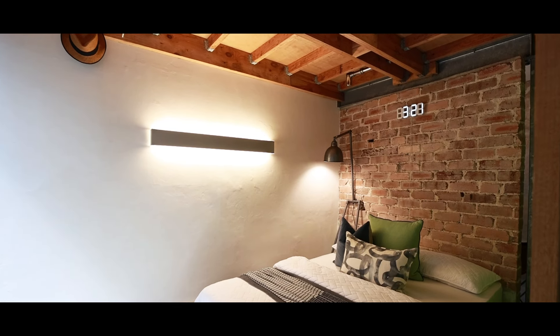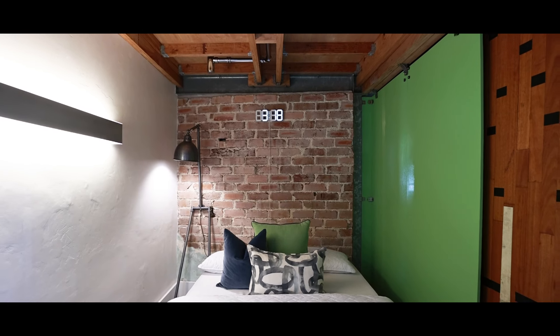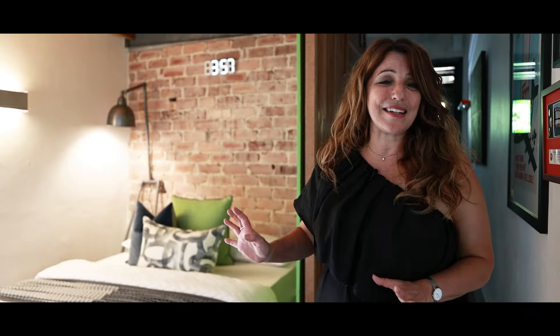This is the downstairs bedroom. It has that polished concrete continued throughout, with exposed beams and exposed pipes that look unbelievable. This is a fantastic room that's been cleverly designed, even with a sliding barn door.